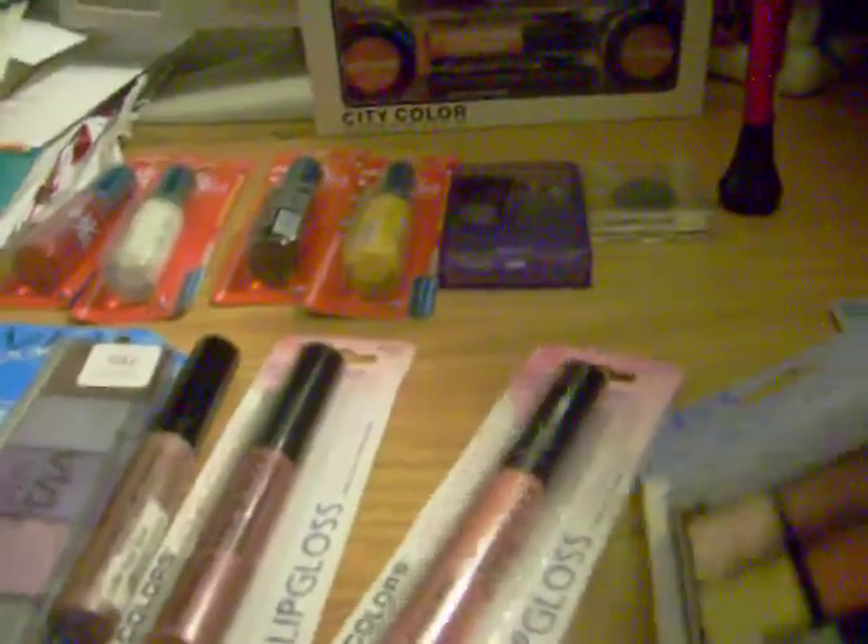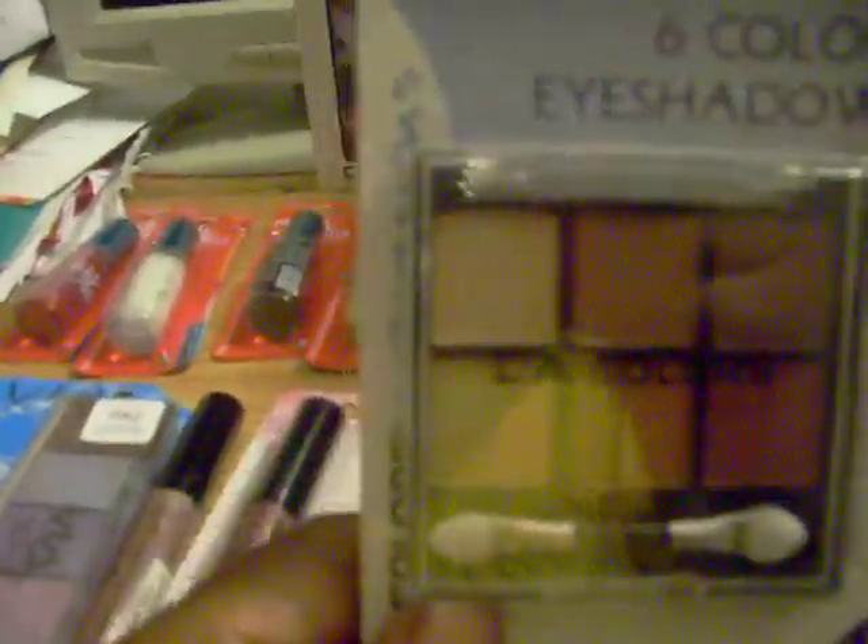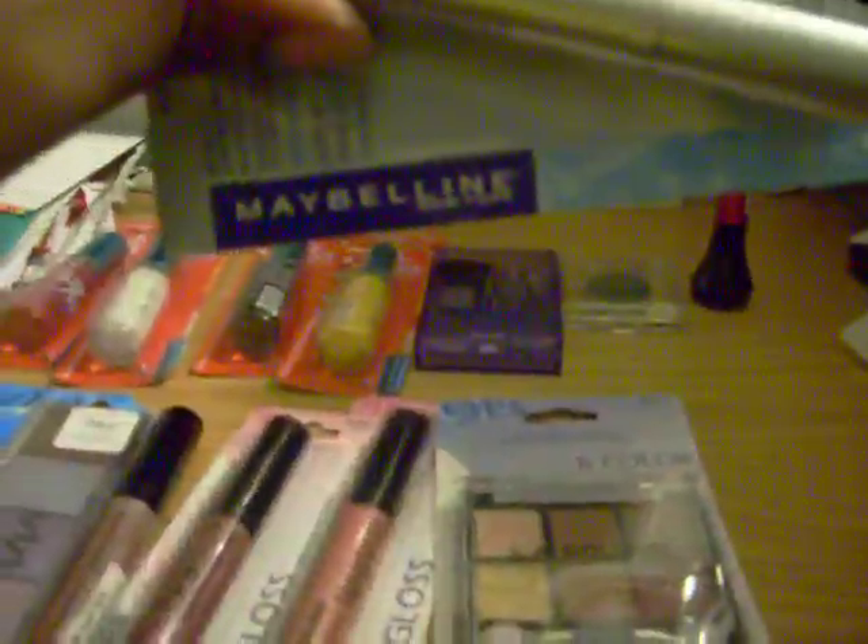Here's an eye shadow palette by L.A. Color and it has like three neutral colors at the top — the browns. Then at the bottom there's a yellow, orange, and a pink. This is Maybelline dark brown mascara and I thought that was neat — they have Maybelline stuff in there for a dollar. This is the full and soft waterproof mascara.